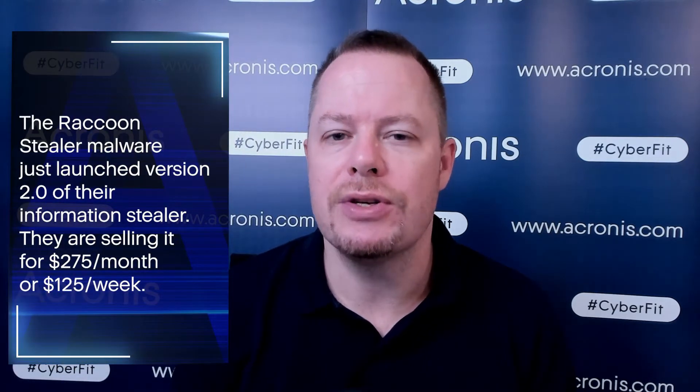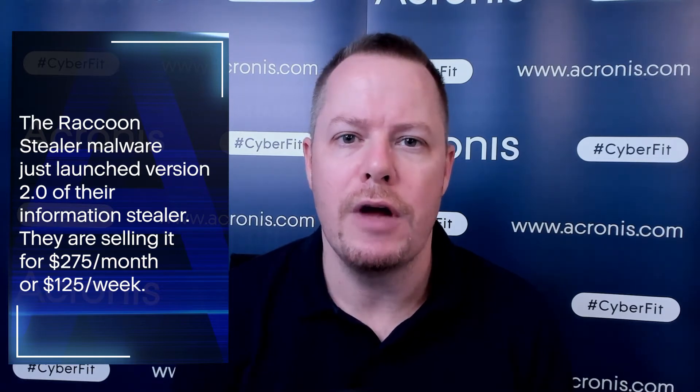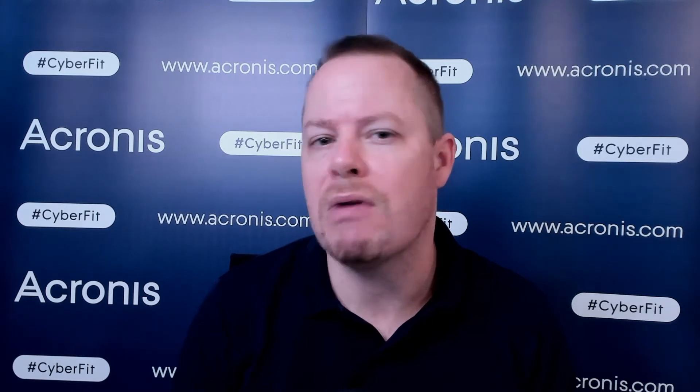The Raccoon Stealer Malware just launched a brand new version of their Information Stealer. After the group disappeared in March and then regrouped, they are now back with a new Malware as a Service offering. They are selling it for $275 per month or $125 per week. The Raccoon Malware steals browser passwords, cookies, and cryptocurrency wallets like MetaMask, but it can also steal individual files and take screenshots, making it quite generic.